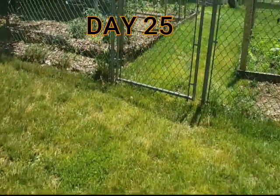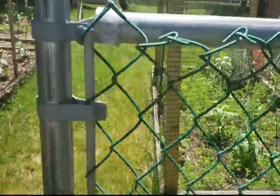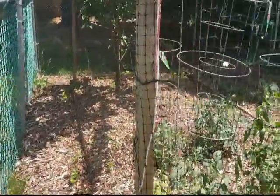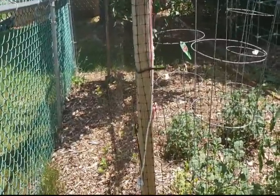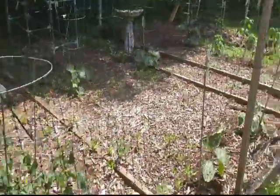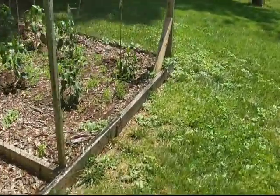Hello everybody, welcome back to the channel. We are on day 25 of the newly planted vegetable garden. First things first, I want to say happy Father's Day to all the fathers out there and all the mothers that are being fathers out there. It's not going to be a long video today.